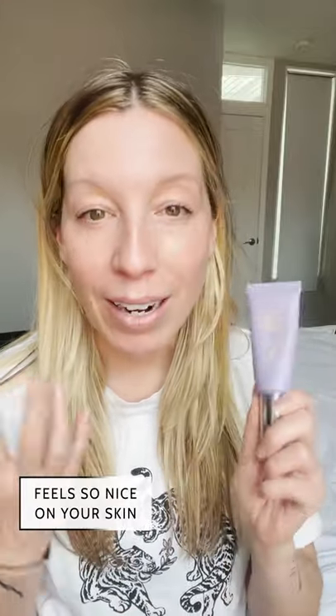Hey guys, let's talk about these Saie Beauty products. The first thing you have to know is this thing is fantastic. It's a sun visor SPF 35 and it actually goes on like a moisturizer. I have used this in place of moisturizer in the morning — I just put on serum and then this has enough moisture to go right on top, which I really like. It feels super luxurious on your skin, more like a moisturizer. I love this stuff.